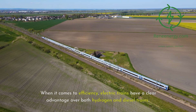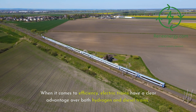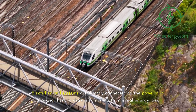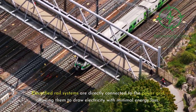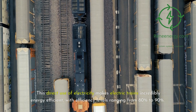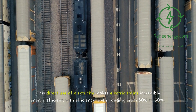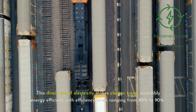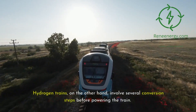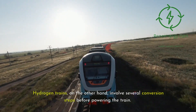When it comes to efficiency, electric trains have a clear advantage over both hydrogen and diesel trains. Electrified rail systems are directly connected to the power grid, allowing them to draw electricity with minimal energy loss. This direct use of electricity makes electric trains incredibly energy-efficient, with efficiency levels ranging from 80% to 90%. Hydrogen trains, on the other hand, involve several conversion steps before powering the train.